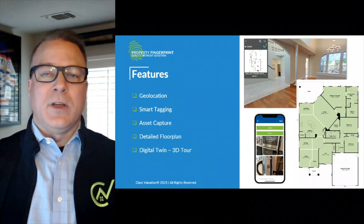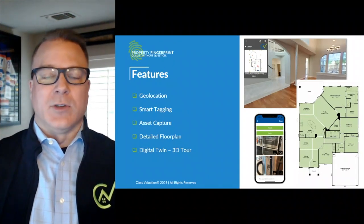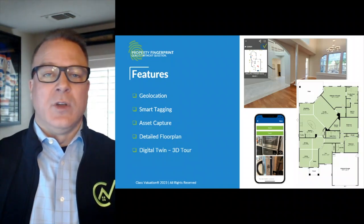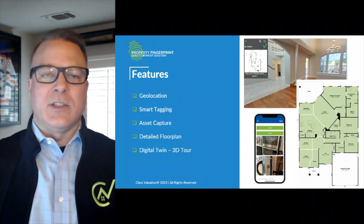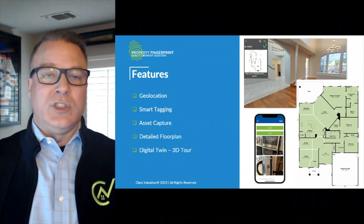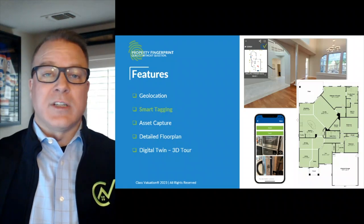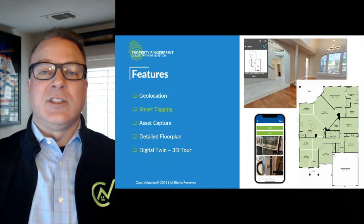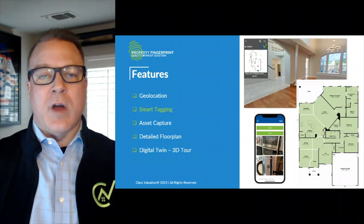Property Fingerprint was built by appraisers for appraisers. The features and enhancements included in the application were designed to assist the appraiser and inspire confidence. Those features include geolocation, smart tagging, asset capture, a detailed floor plan, and a digital twin or 3D tour of the property.